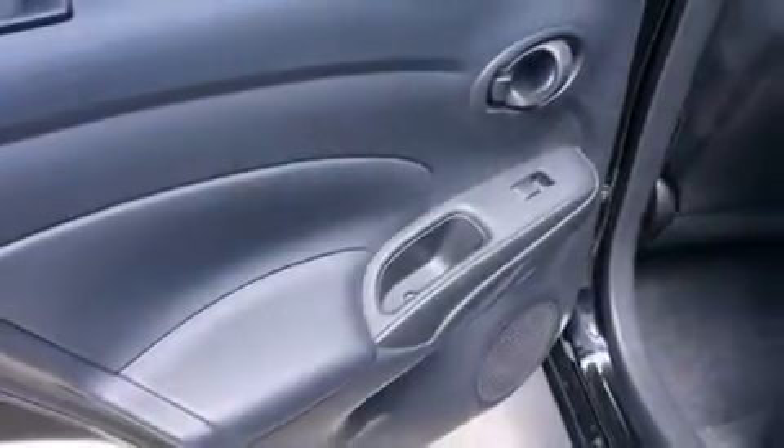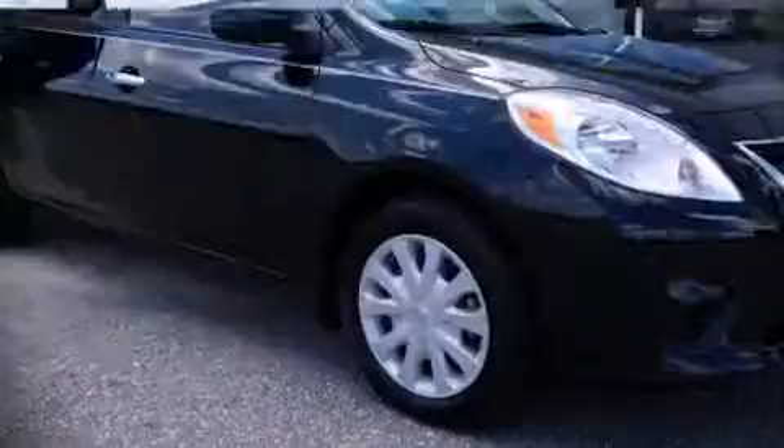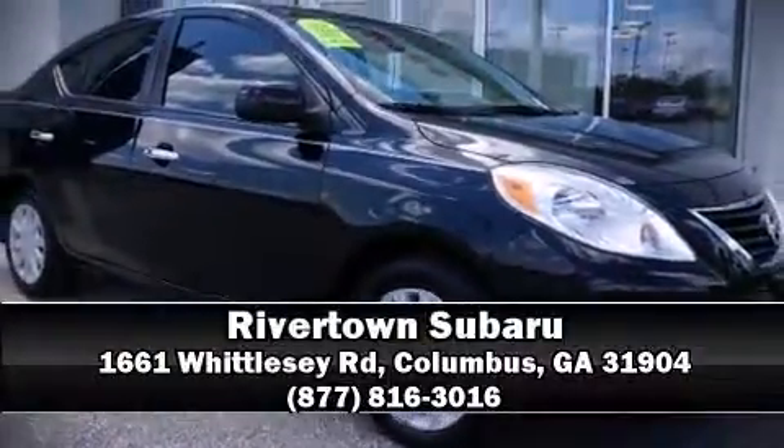A Carfax history report indicates just one previous owner. Please don't hesitate to give us a call for more information.